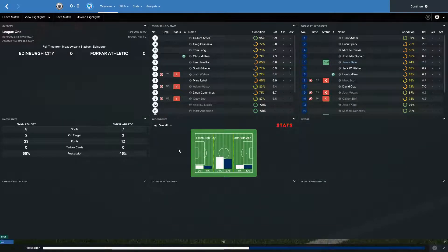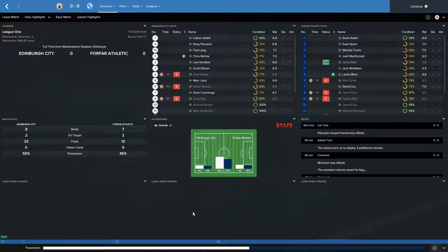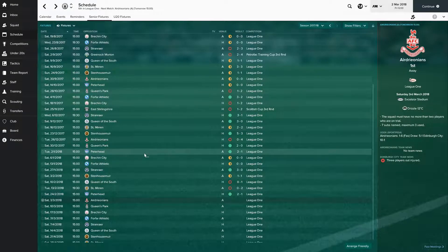At home to Forfar, it's another 0-0. 8 shots to their 7, 2 on target apiece, 23 fouls to their 12 but no bookings — just some niggly fouls. 55% possession to their 45. Another really boring game; 898 fans at this one. Jamie Bain for them — 7.3 man of the match. Not much going on whatsoever; the game was probably mostly broken up by fouls looking at the stats.